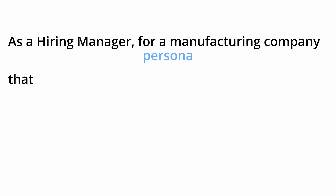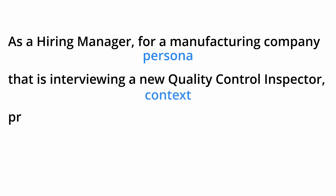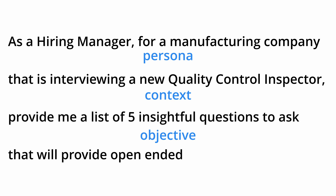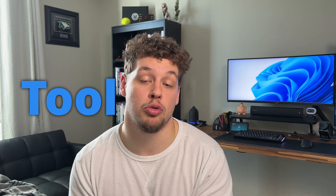So what you're going to get from Copilot is not going to be very good. But a good example of a prompt is: 'As a hiring manager for a manufacturing company that is interviewing a new quality control inspector, provide me a list of five insightful questions to ask that will provide open-ended answers.' Copilot is a tool, and understanding how to talk to it is how you can use your tool effectively.